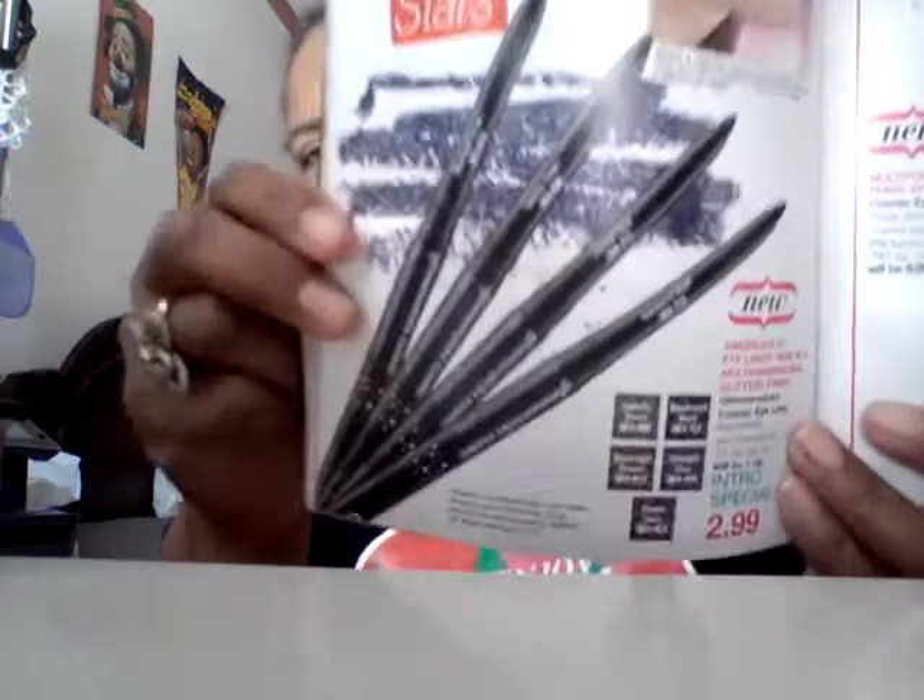Eyeshadows and eyeliners are on sale for $5.99. Blimmer sticks cosmetic eyeliner is $2.99. For those of you that don't know what it is, it's an eyeliner you can screw up, and it has a sharpener at the end — you screw it up and put it on.